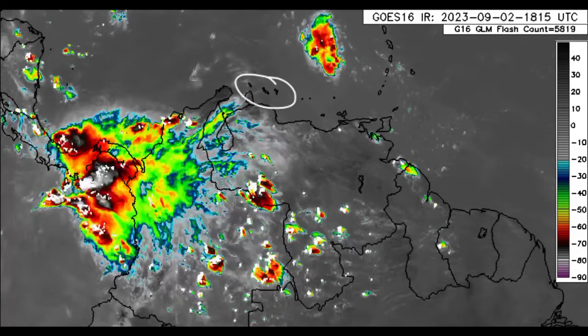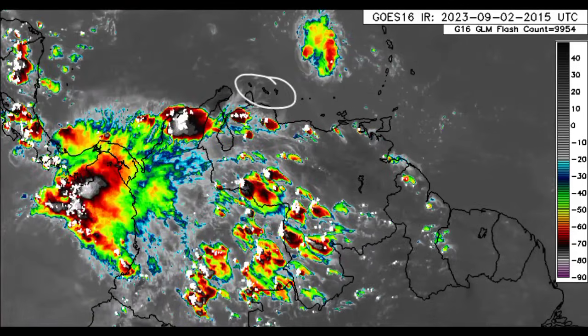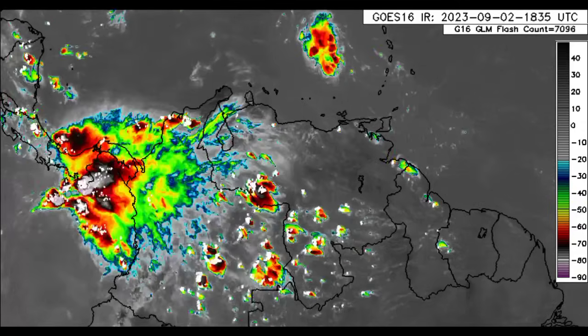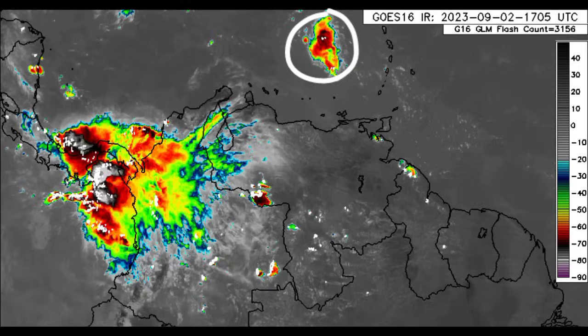Same story as we head to the ABC Islands. A little bit of scattered showers moving through the Windward Islands right now — nothing too crazy. There's that blob right there not affecting anyone.